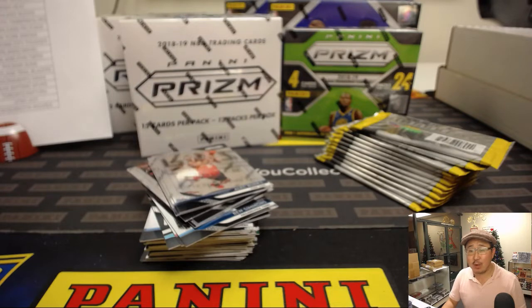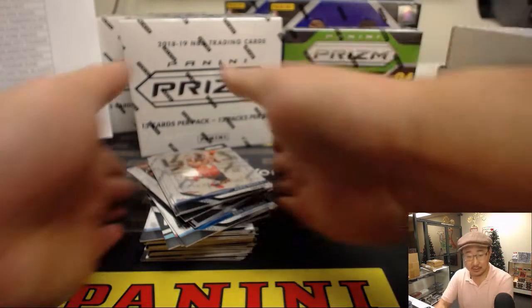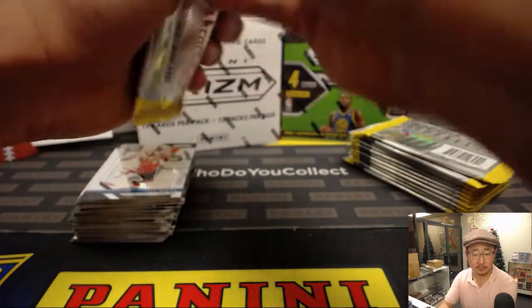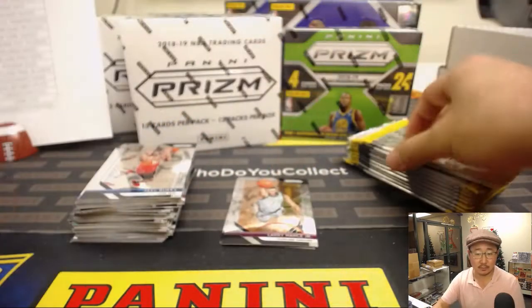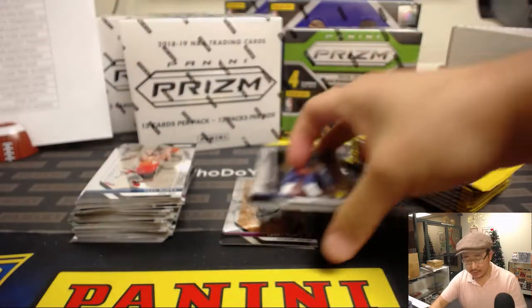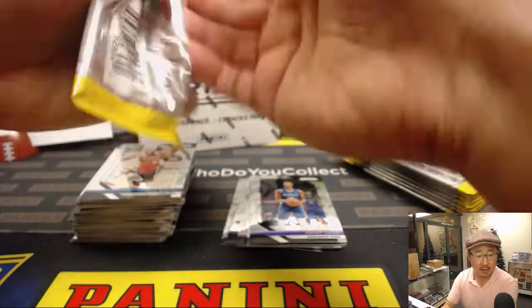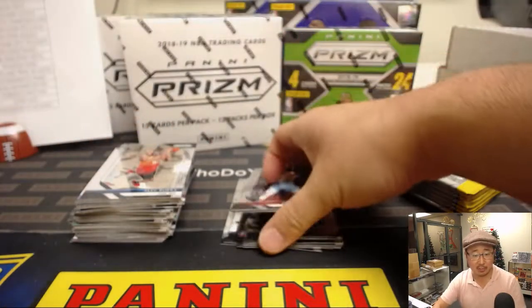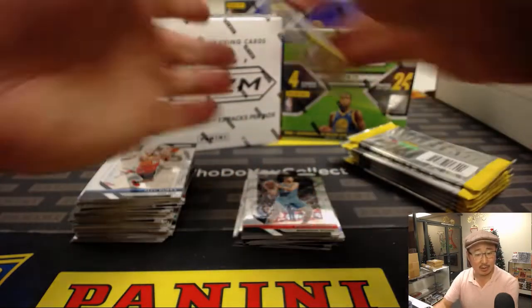Nick Stanley is saying they're the ones with the red, white, and blue parallels. I'm looking at cardboardconnection.com right now — the red, white, and blue comes from the multi-pack. So I guess that's where the red, white, and blue comes from.